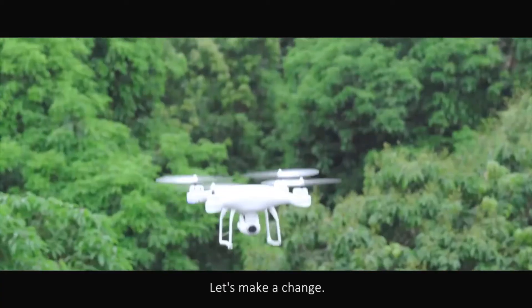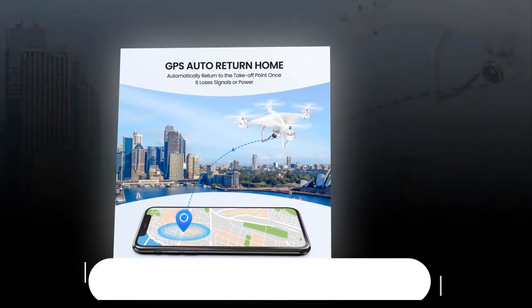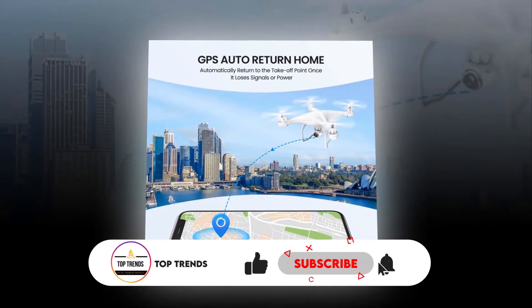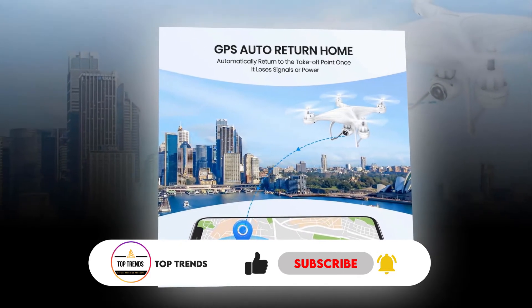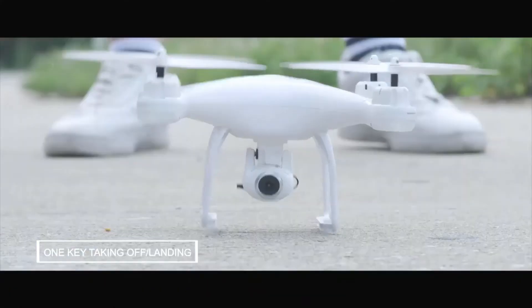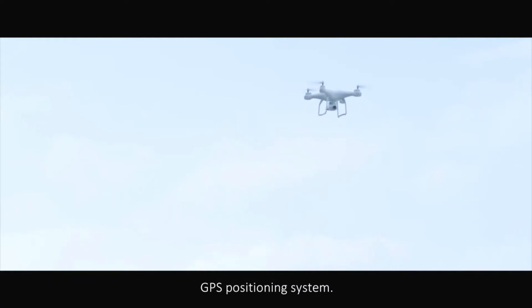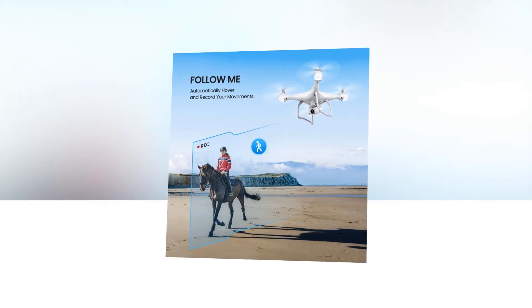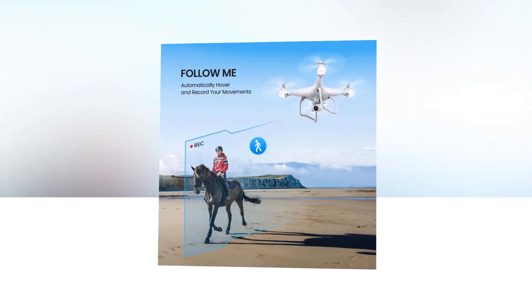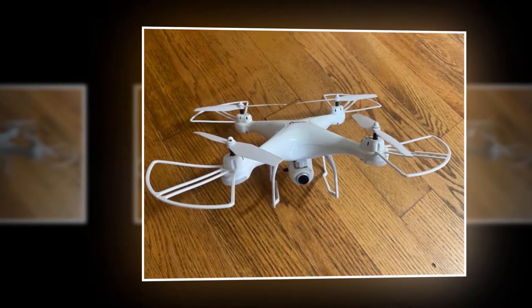Wi-Fi cameras provide faster and clearer image transmission. It is equipped with dual GPS, able to stand still in wind, and features automatic return home when power is low or signal is weak. This return-home feature keeps you free from worry about losing the drone. You will also get follow me mode, which keeps the drone locked onto you in the frame at all times.